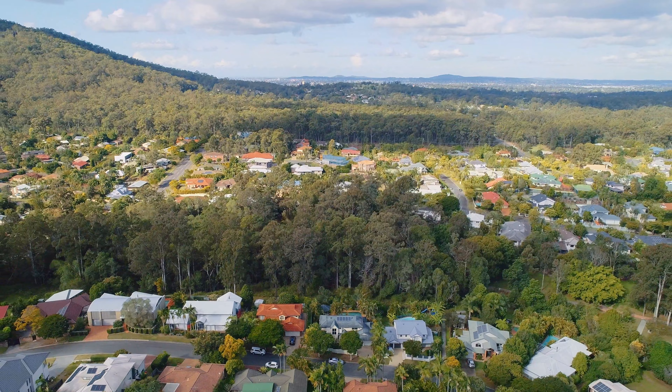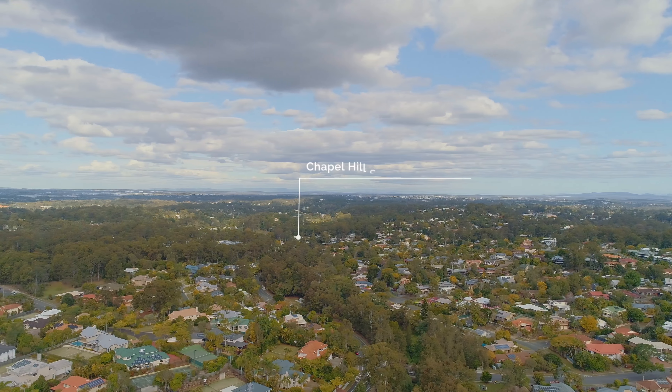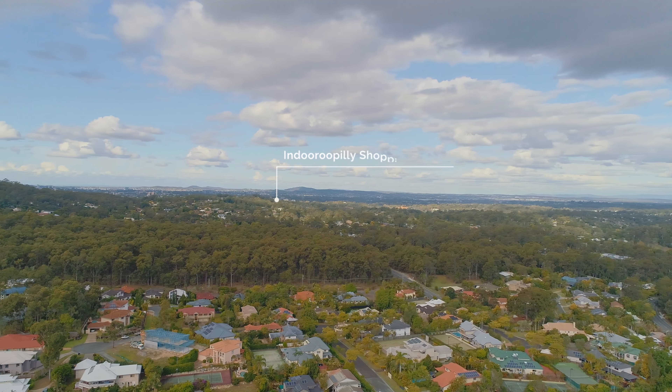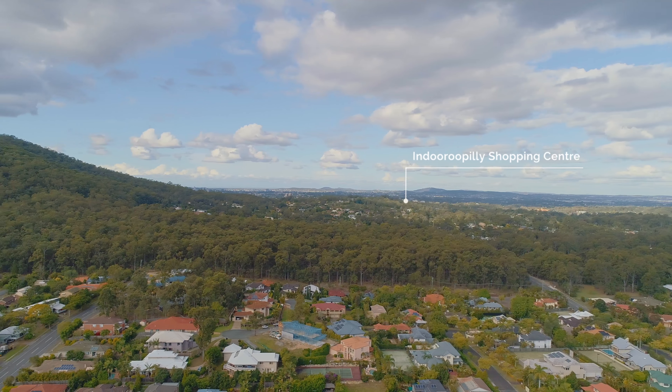The property is perfectly positioned only moments away from Chapel Hill State School and all amenities offered at Indrapilly Shopping Centre. There is private bushland to the rear of the property, which features walking tracks up to Mount Coother, as well as through to Chapel Hill State School.